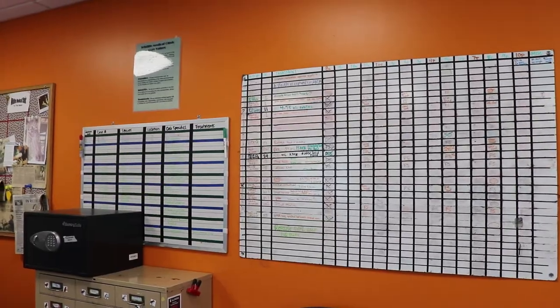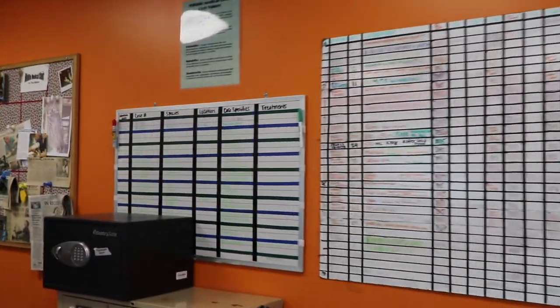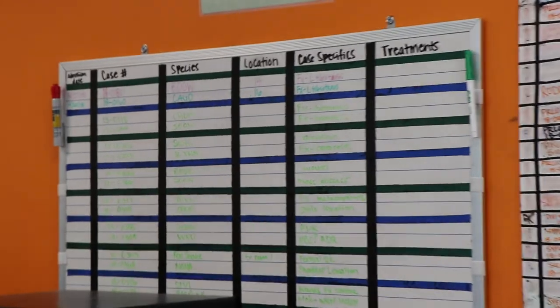This is also where we keep our boards of the patients currently in hospital. It is very important to keep track of all of our patients in clinic, because we do have a fair number, especially over the summertime. During the school year, all of those volunteers — about a hundred — are broken up into multiple teams of students. They are then assigned certain cases to work on together as a team. That's what you see with these boards here.